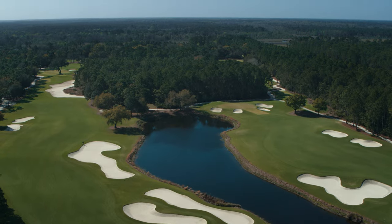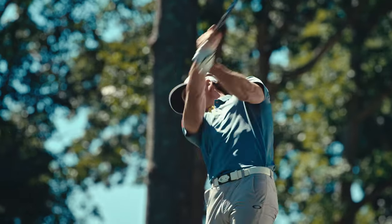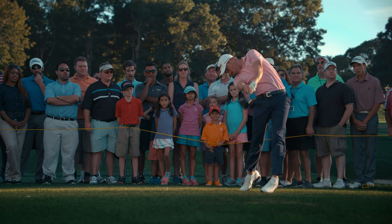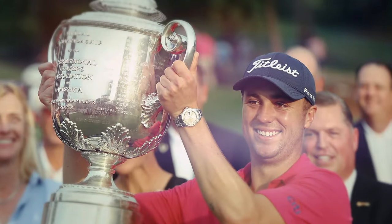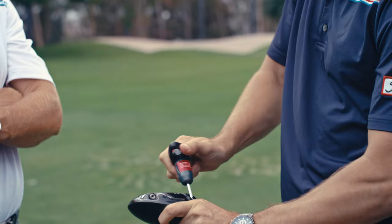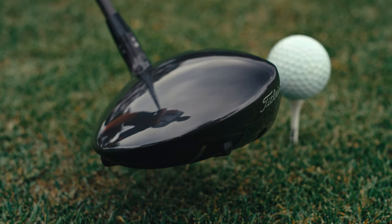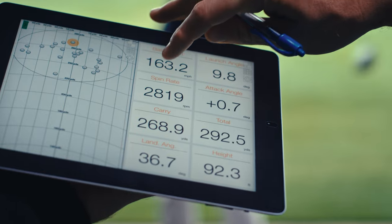In the fall of 2016, we launched our 917 driver. Out of the gate, the tour players loved it. JT wins five times with it that year, including a major. No reason to believe we weren't anything but right on track. Turns out we missed a little bit of a change going on in the marketplace — the players were very much focused on one number: ball speed.